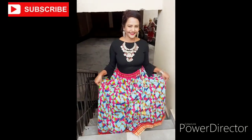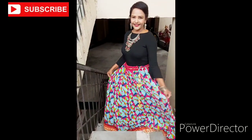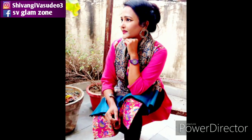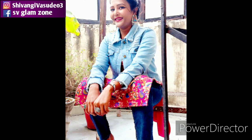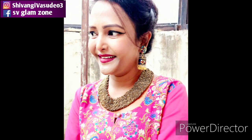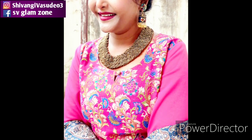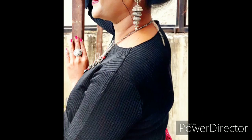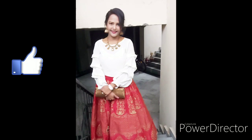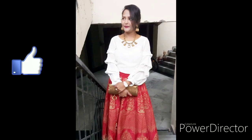Hey everyone, welcome back to my channel SV Glam Zone. This video is a continuation of the hashtag winter fashion series, and in this video I am covering all about ethnic winter fashion — how you can style ethnic wear in winter. If you haven't seen the last videos, you will find the link below in the description box, so make sure you check those out. Let's get started.